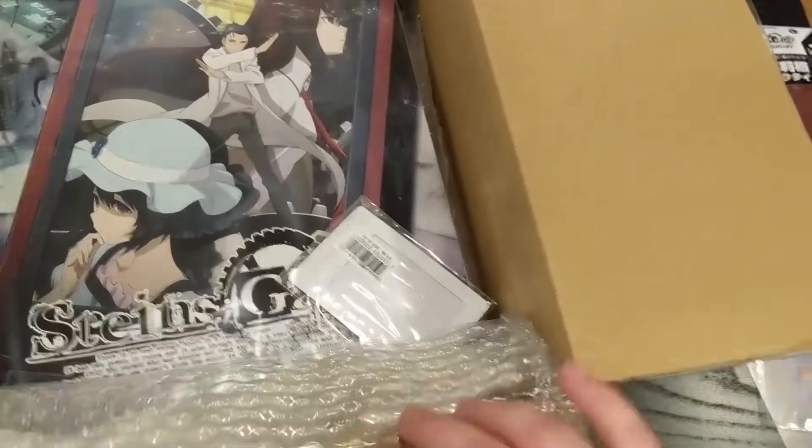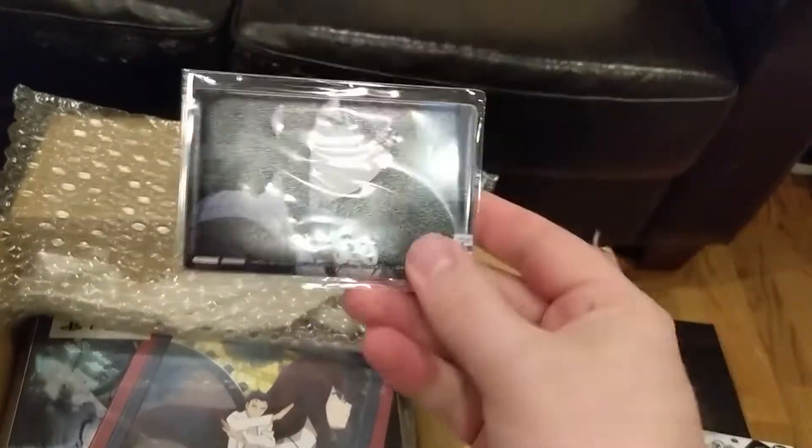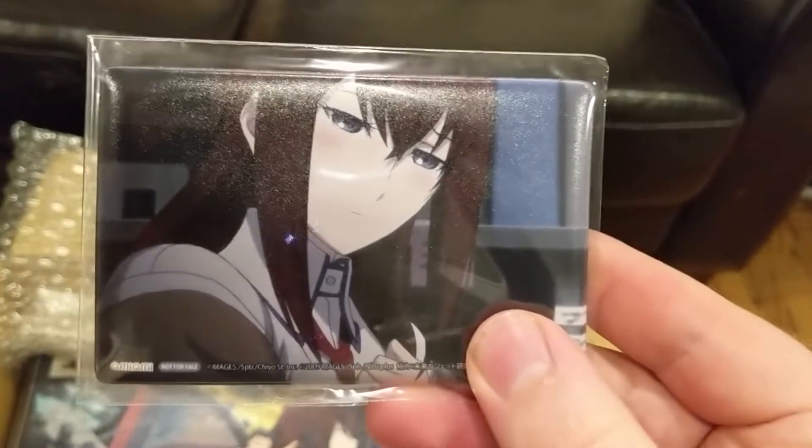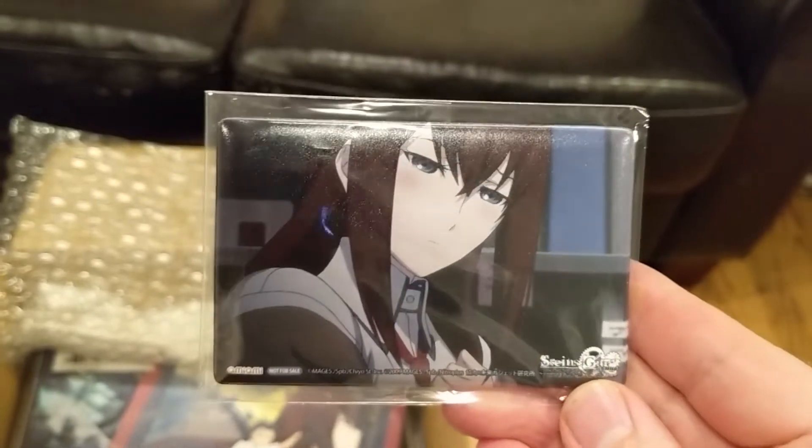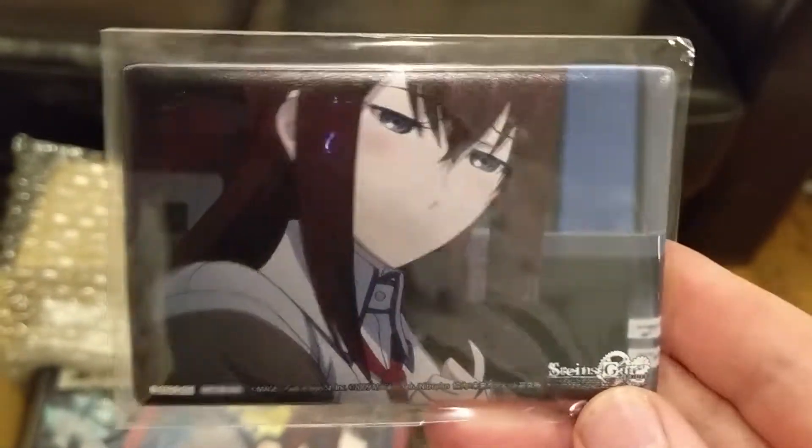What's this inside here? It looks like the exclusive Omi pass case. What am I gonna do with this? I don't know — I have no train pass.